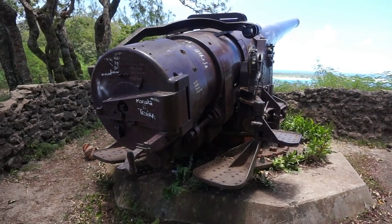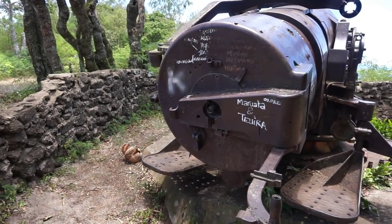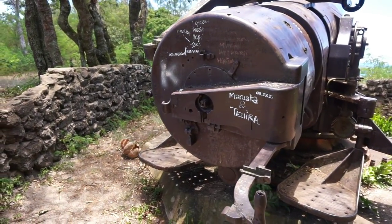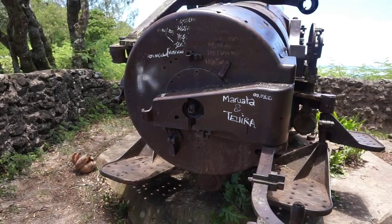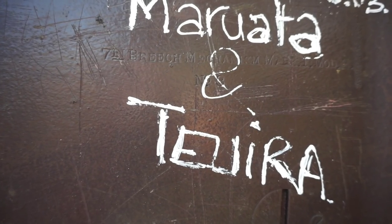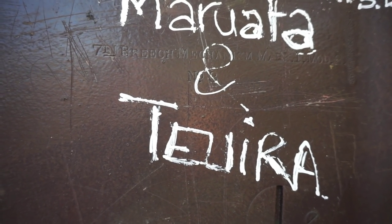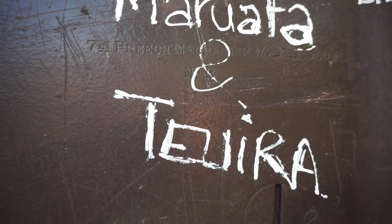Here's the cannon on the right, and here's the back of the cannon — this is the area that would be used to load the shell before firing. Let's get very close and see what we can find. Right there where the markings are, right between the two graffiti names, there is something marked on the gun. It says: 7-inch Breech Mechanism, Mark 1, Model 2, Number 3.